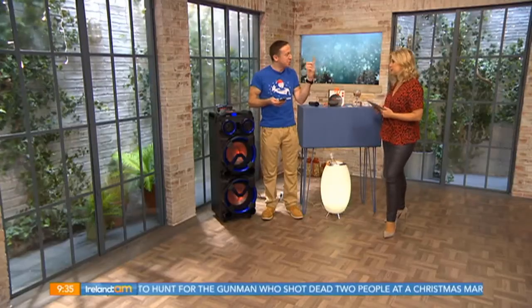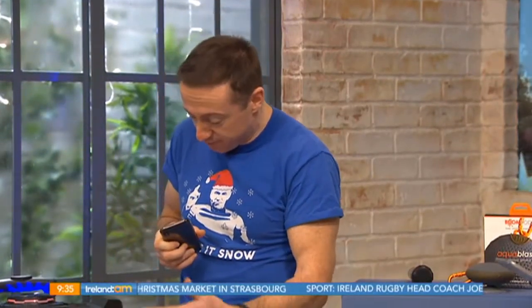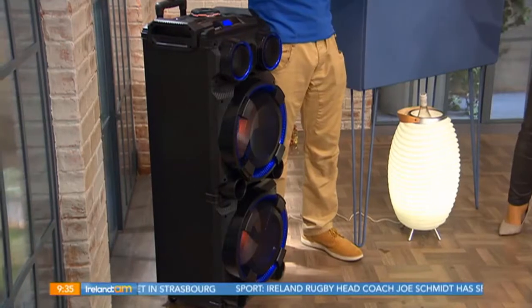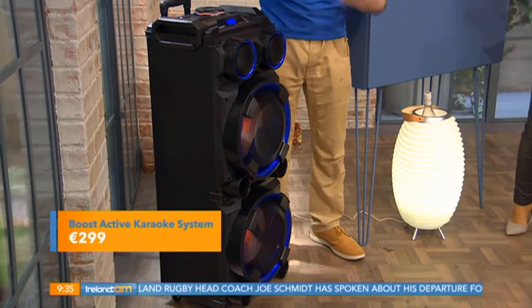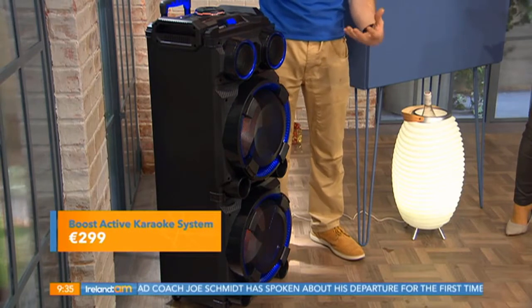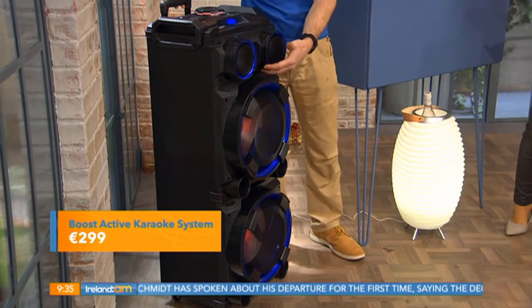Well, that speaker is sure to impress the guests. That is enormous. Mark came straight over, couldn't believe the size of it - loves his music. I'm not actually a tiny person, this is really that big. So tell us about this speaker.